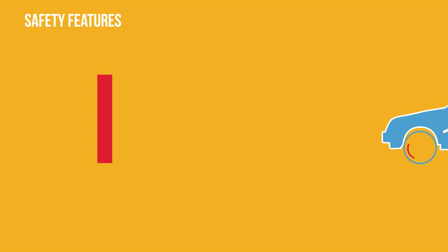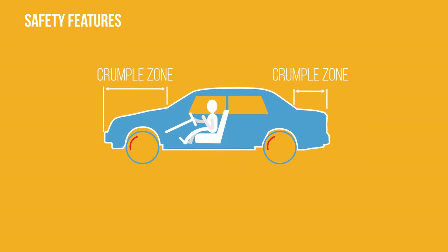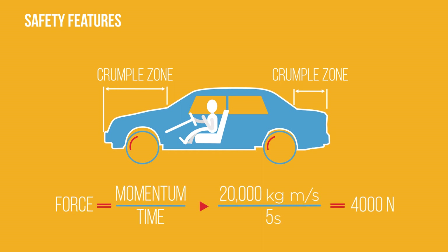One of these are crumple zones. A crumple zone is an area of a car which is designed to collapse in a controlled way in a car crash. This increases the time over which the car decelerates, slowing the change in momentum and thus reducing the force on the occupants.